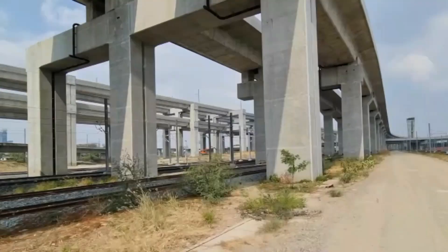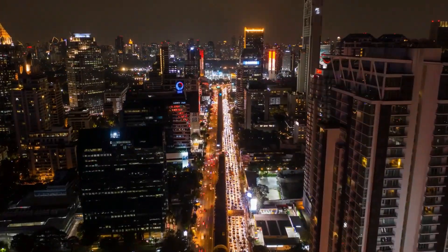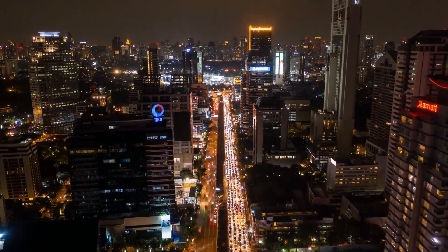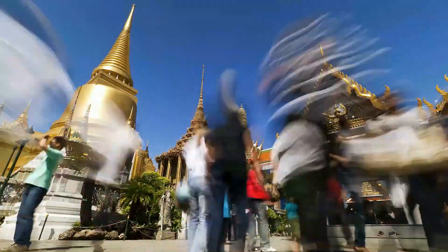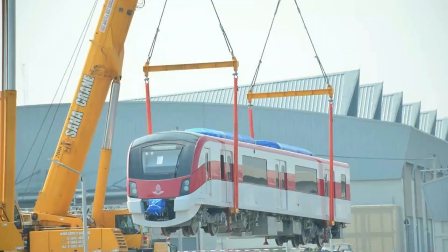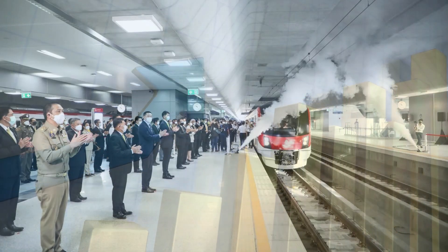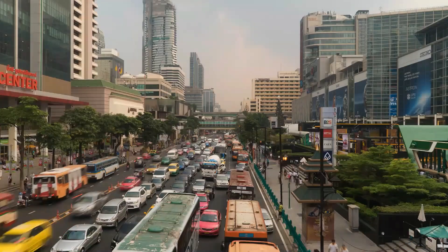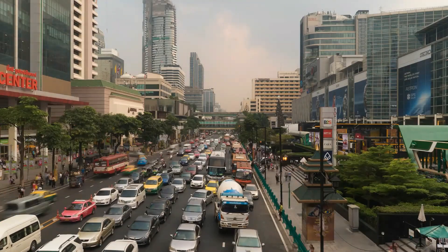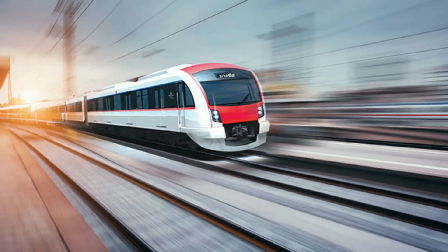This means that construction is being fast-tracked, enabling Bangkok to have a better, safer, and more efficient transportation system. Considering the city houses over 10 million people, the need for a more viable option is a clear necessity. This project is economically, socially, and environmentally beneficial — environmentally because it may replace several bus lines and reduce private vehicle usage.